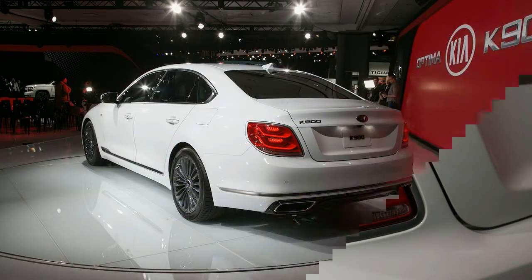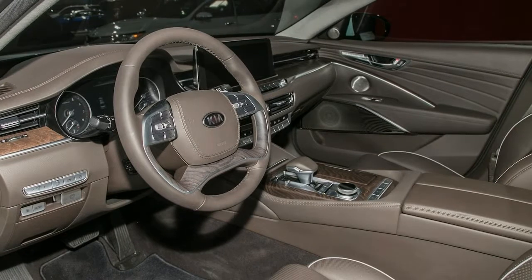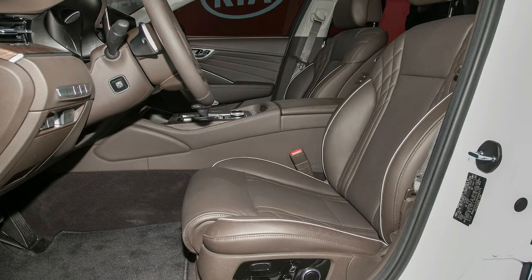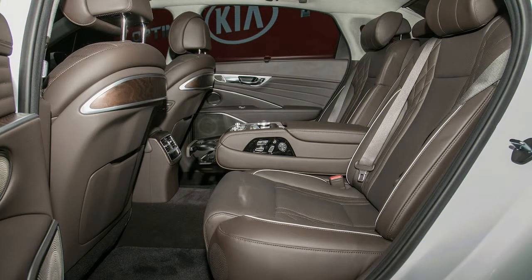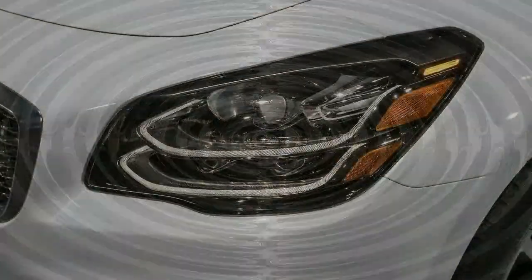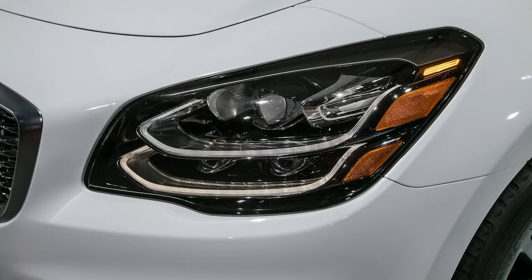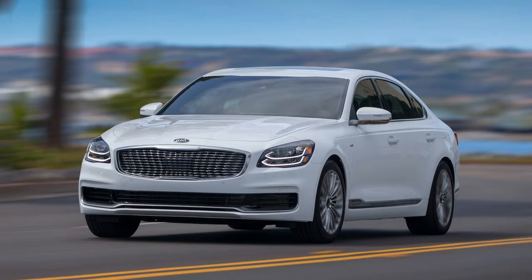A 360-degree camera system will also be available. Powering the 2019 K900 is a 3.3-liter twin-turbo V6 with 365 HP and 376 lb-ft of torque, paired to a second-generation 8-speed automatic transmission. All-wheel drive with torque vectoring comes standard and can send up to 50% of torque to the front wheels in normal mode. In sport mode, the system is rear-biased and sends 80% of torque to the rear wheels.